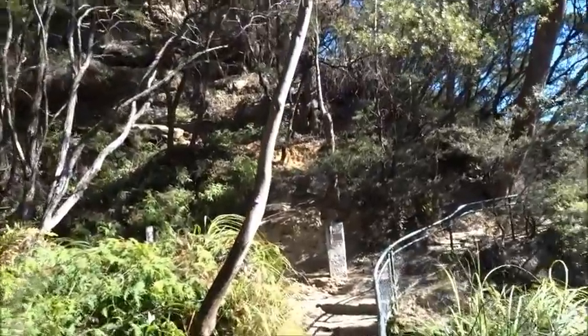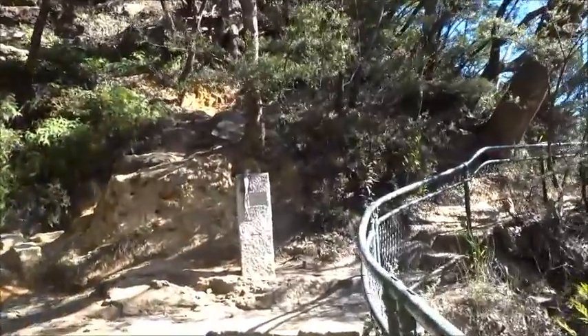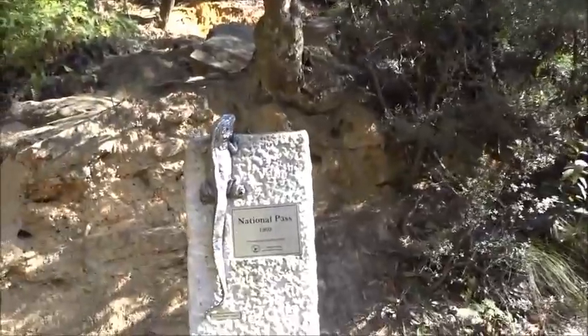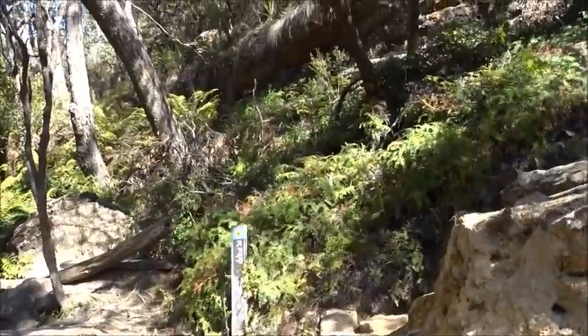Just ahead here is the beginning of the National Pass track, which takes you down into the valley and up again at the Valley of the Waters. We are going to be going up these steps here towards Rocket Point.